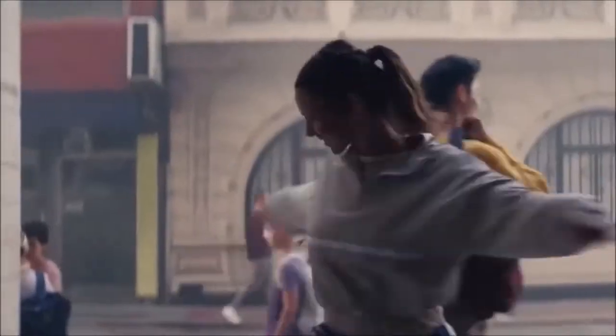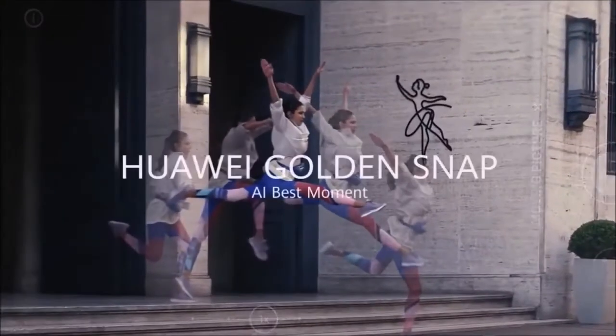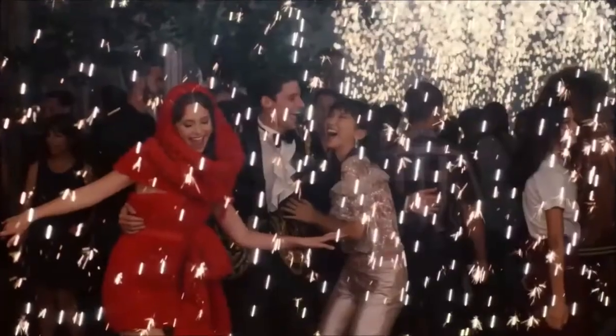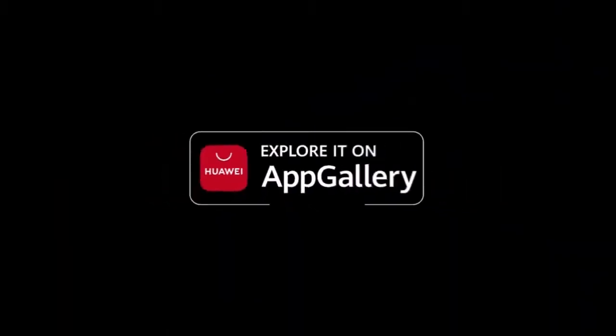Add to the mix an ultra-wide lens as well as a depth sensor, and you have a really versatile camera module capable of giving Apple's and Google's camera phones a run for their money. The competent selfie camera with a time-of-flight sensor delivers great portraits, and video footage is also among the best we've ever seen from a smartphone. Ultimately though, the lack of Google services leaves this phone with a severe handicap.